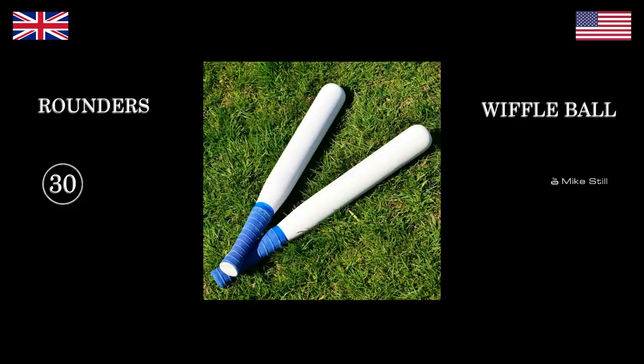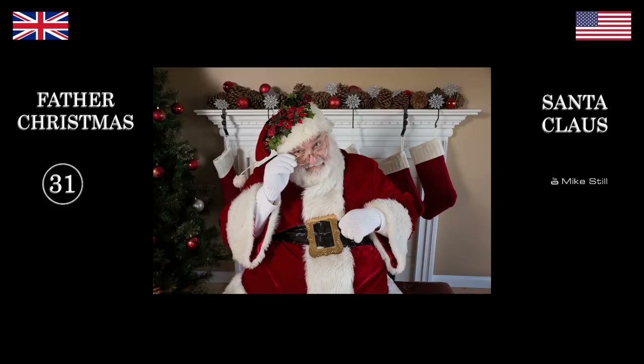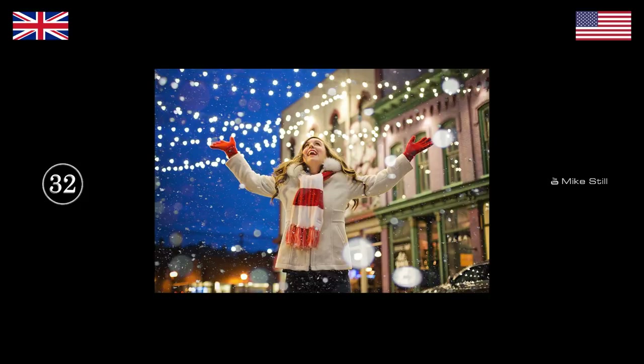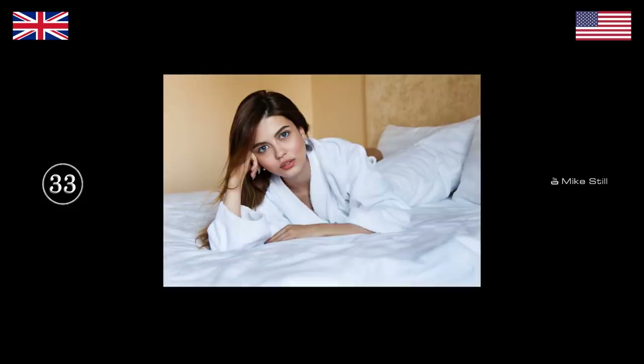Wiffleball — we would call it rounders. A good game of rounders down the beach or in the school field is a great laugh. Do you have rounders? No, it doesn't mean anything to you? No. Who's this bloke? Santa Claus. Father Christmas. How would you greet your fellow Americans at this festive time of year? Merry Christmas. We would say Happy Christmas, although loads of people say Merry Christmas now.